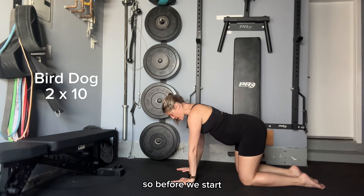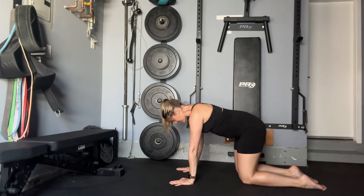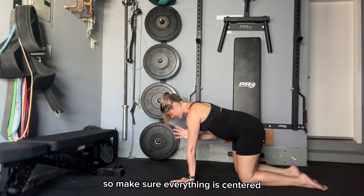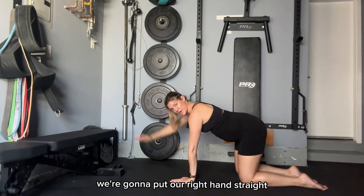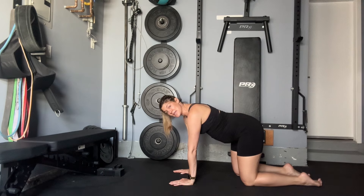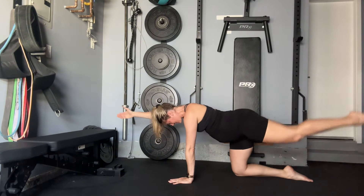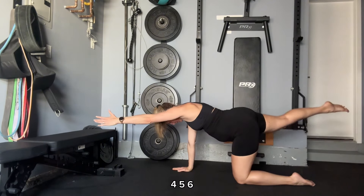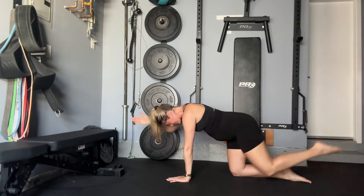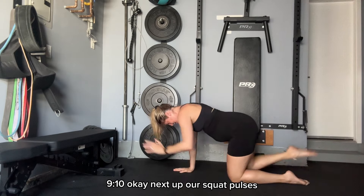Next up is bird dog. Before we start, we want to pull our belly button into our spine and tighten our core. We want to keep our body centered — we don't want to shift to one side when we're doing this exercise. Let's start with our right hand: put the right hand straight and the left leg back at the exact same time. We're going to do five reps each leg and arm. One, two, three, four, five, six, seven, eight, nine, ten.